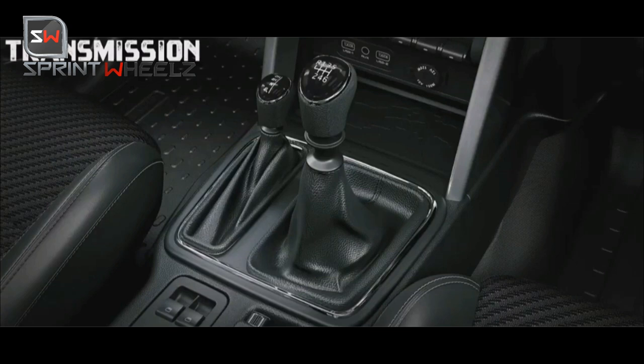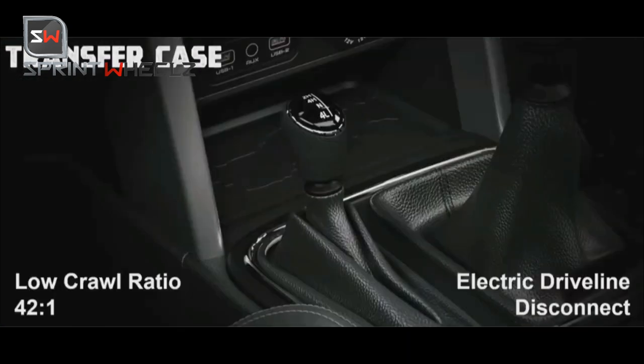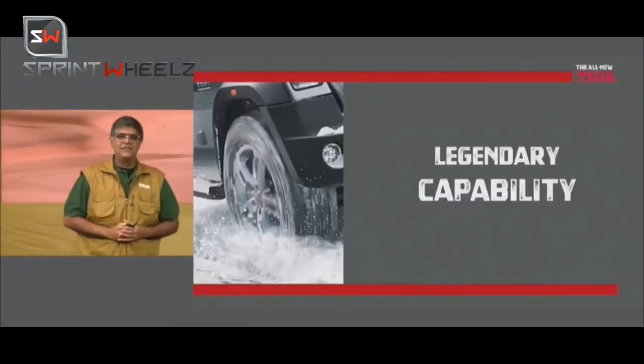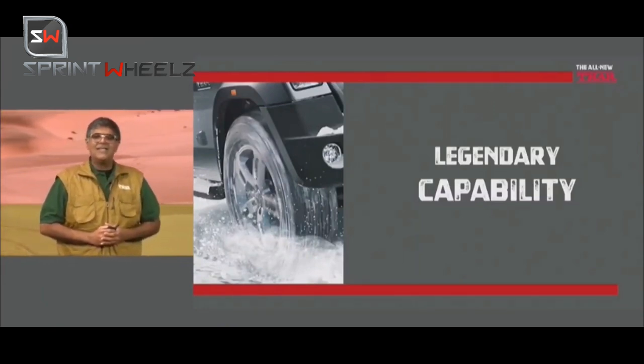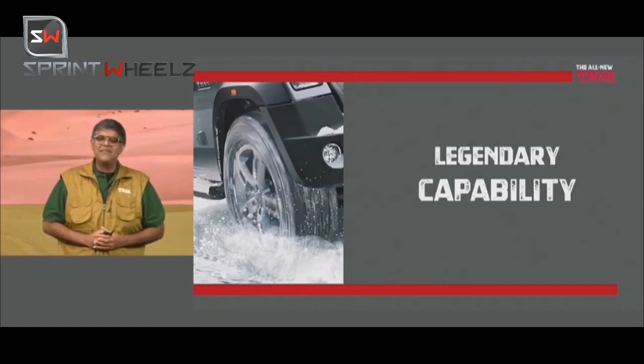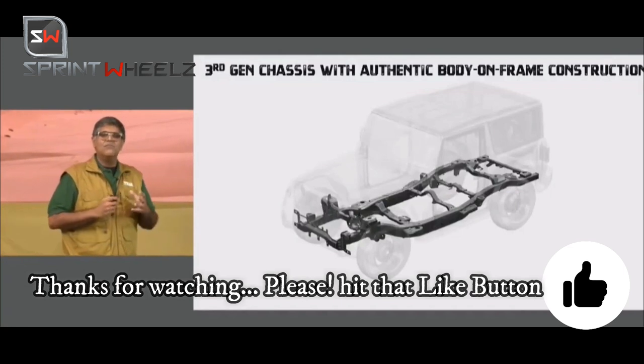There is a price hike compared to the old Thar which was around 8-9 lakhs, but the price is justified given the features on offer. The looks are very reminiscent of the Jeep Wrangler from outside. Let us know in the comments how you feel about the features, which features you like, and whether the price point is justified for India.